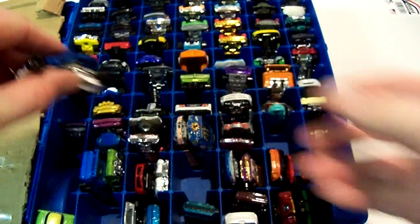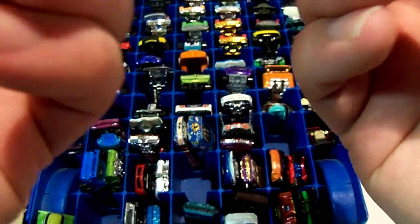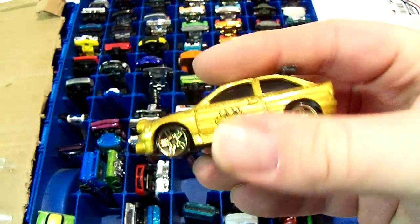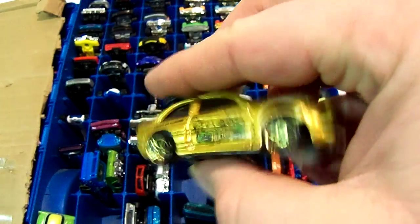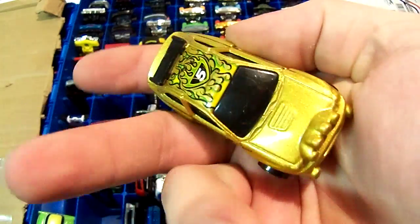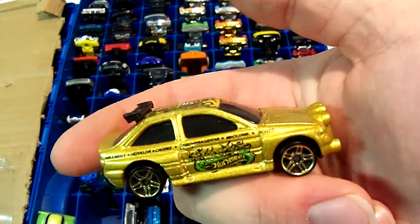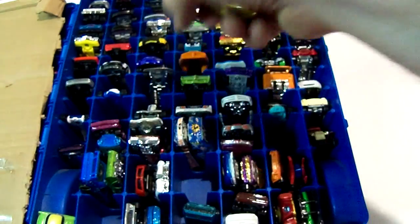Next one I think is called Ford Escort Rally — yeah, Escort Rally. Gold. Got it from Goodwill in bulk packaging — you know, those little bags. I think sometimes on the receipt it might say 'hard lines' or something. It comes in those little baggies.